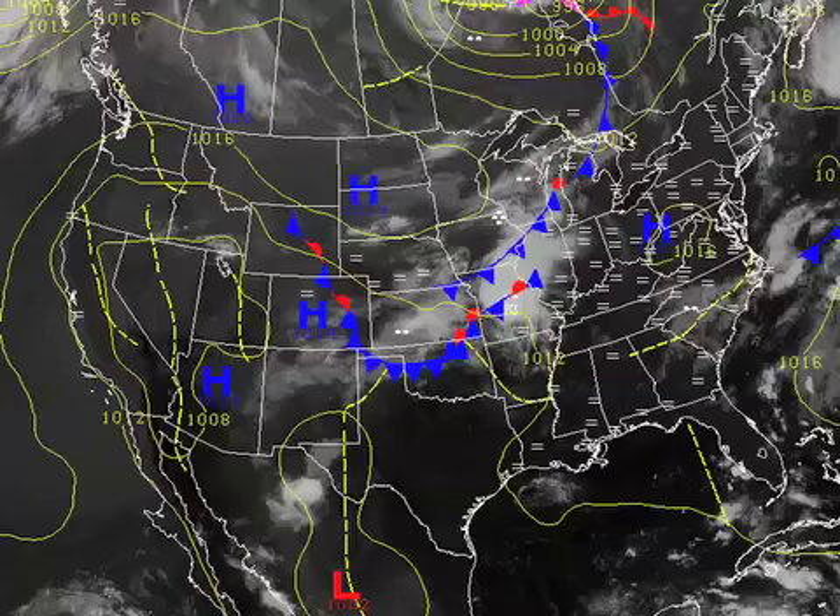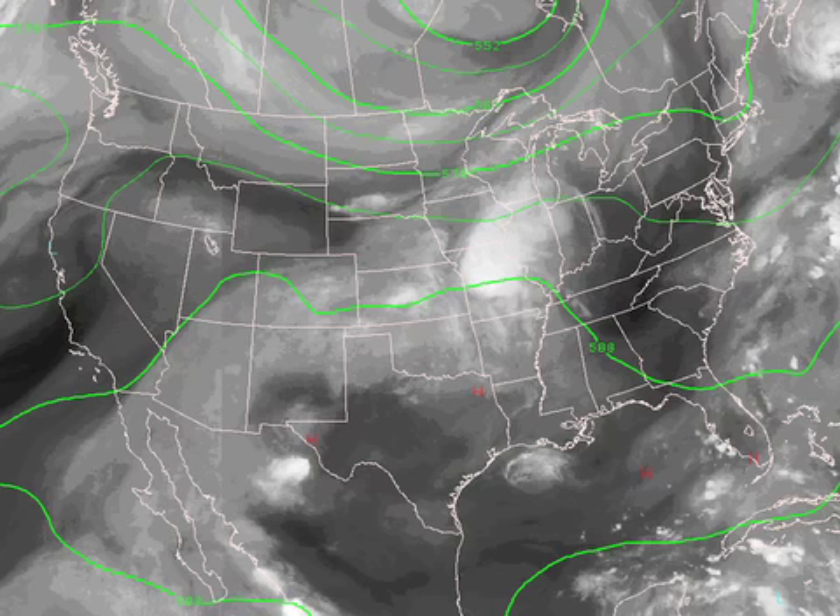Our surface map this morning doesn't show a whole lot different from what we've seen almost all summer, with surface high pressure over the southeastern U.S. and the eastern half of the country. In the upper atmosphere, we're still dealing with a pretty strong ridge that's just to our west. You can see in the central part of the country a complex of showers and thunderstorms — an MCS — that is certainly keeping things cool where that is.